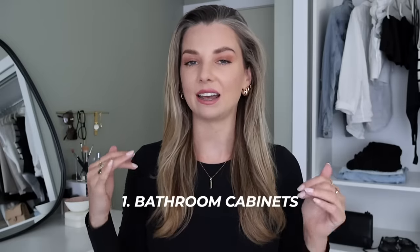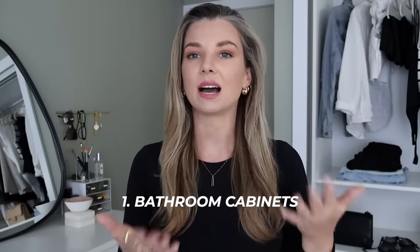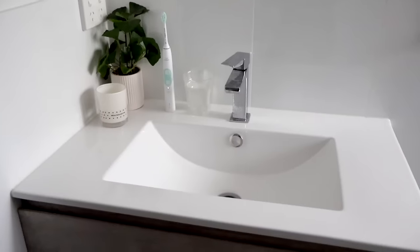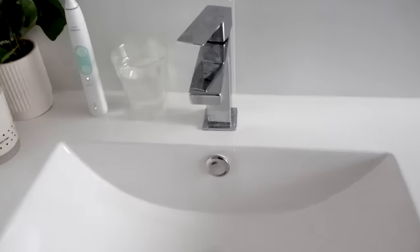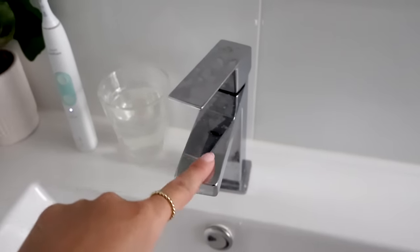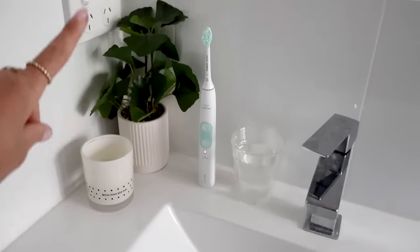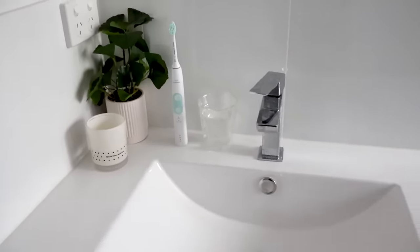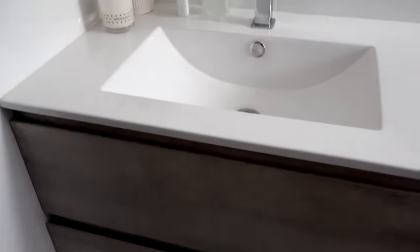The first thing at the top of my list was my bathroom cupboards, and I have already done this. I did this in my last cleaning video, so we'll have that link down below. This is my bathroom sink. Before I organized, there were so many products on here. All I have on my sink now includes a candle, a little fake plant from Kmart, my toothbrush, and a little container for my teeth aligners — and that's it.